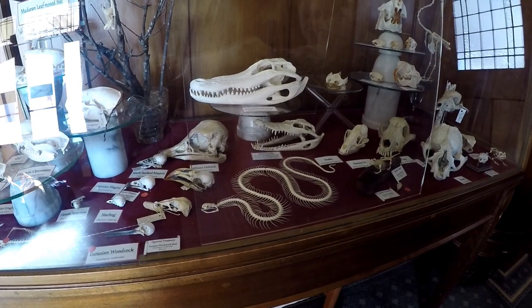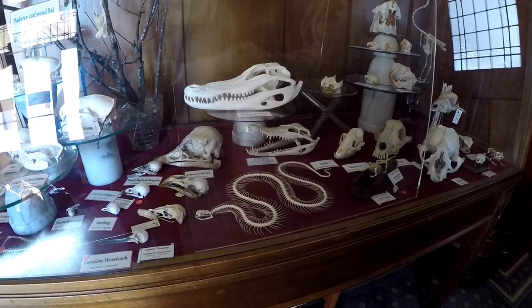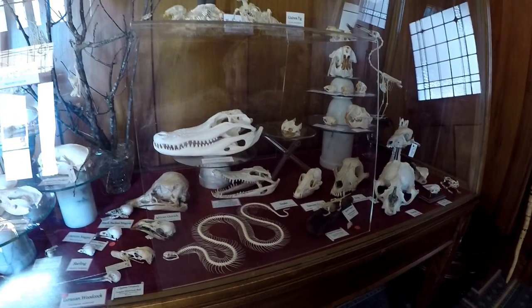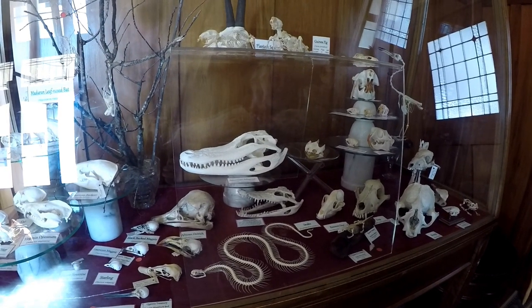Next to that we've got our only snake, which is a little Vietnamese grass snake — that's the only snake skeleton I've ever managed to collect. As you can imagine there are lots and lots of bones in there, so there is lots and lots of work.